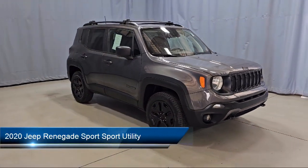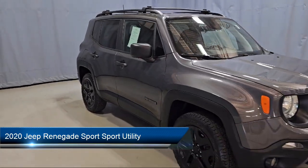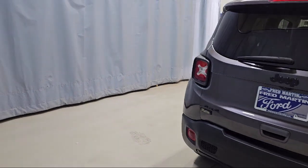It comes equipped with Parkview rear backup camera, rear spoiler, steering wheel controls, electronic stability control, keyless entry, heated door mirrors, and tire pressure monitoring system.